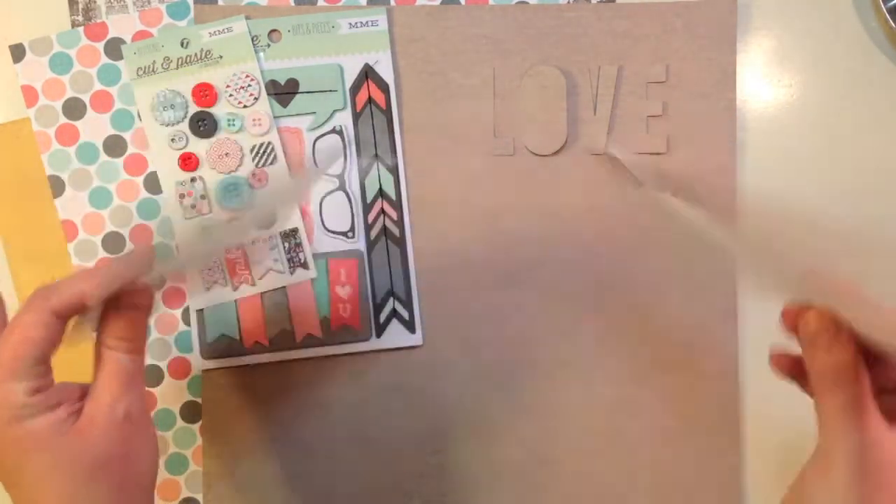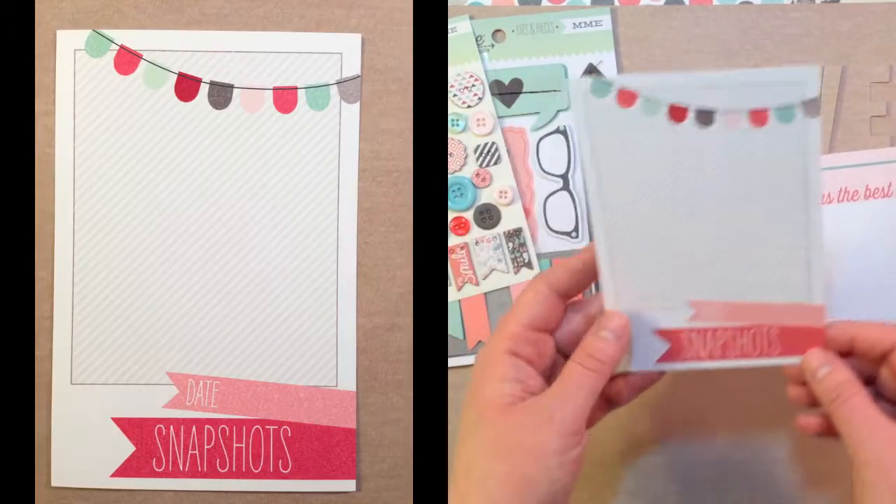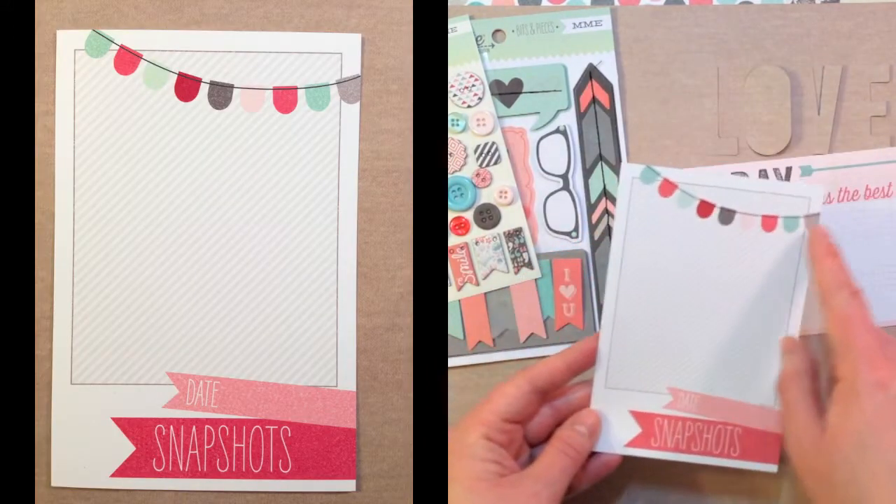You also get four by six cards, also from My Mind's Eye Cut and Paste Collection. One says 'today was the best day' and the other says 'date and snapshots' with a banner.